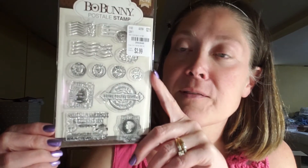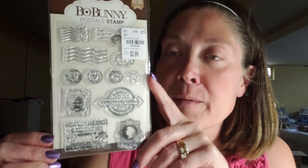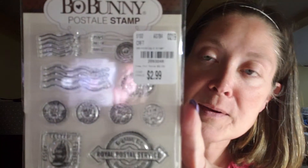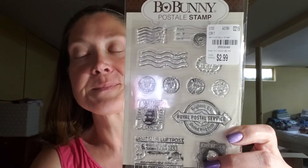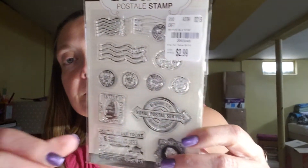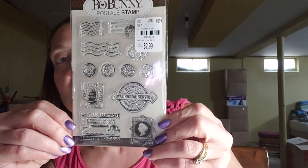Let's see if I move it a little closer and we can get rid of the glare. So, it's got some really cute postage stamps and postmark stamps in there. There's that stamp set — really cute. And it was $2.99 and the number on it is 209-3048. I had been looking for it — I think it was like last year — and never did find it. So I was really happy to run across it.